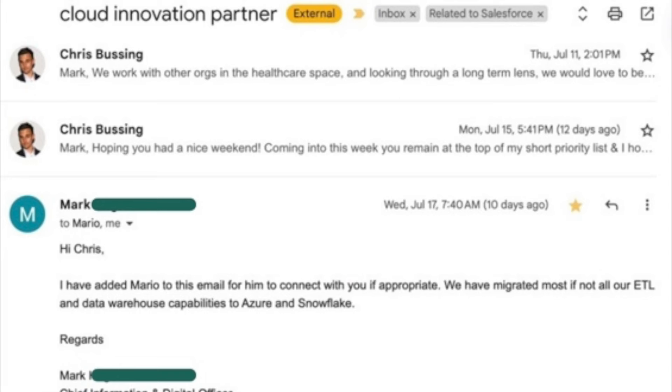Then I got this response from the CIO: 'Hi Chris, I have added Mario to this email for him to connect with you, if appropriate. We have migrated most, if not all, our ETL and data warehouse capabilities to Azure and Snowflake. Regards.' This cold email was a big success — I got delegated to Mario, who is more specifically responsible to evaluate my services, and this endorsement from the CIO made it easy to get the actual meeting. The CIO also revealed their current tech investments — Azure and Snowflake — helping me bring the right technical resources.